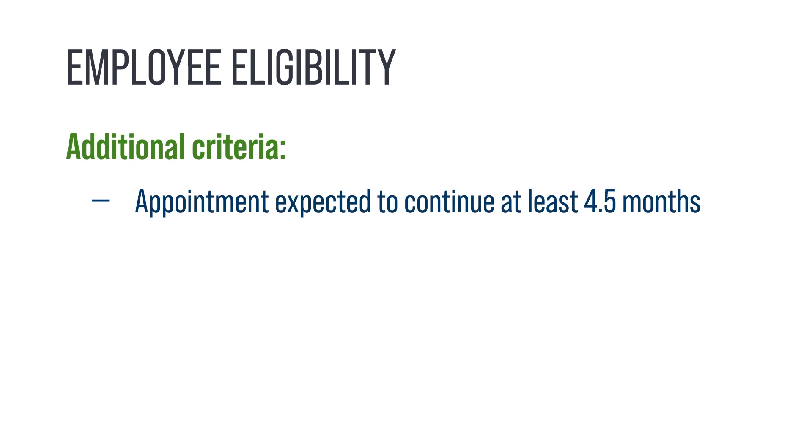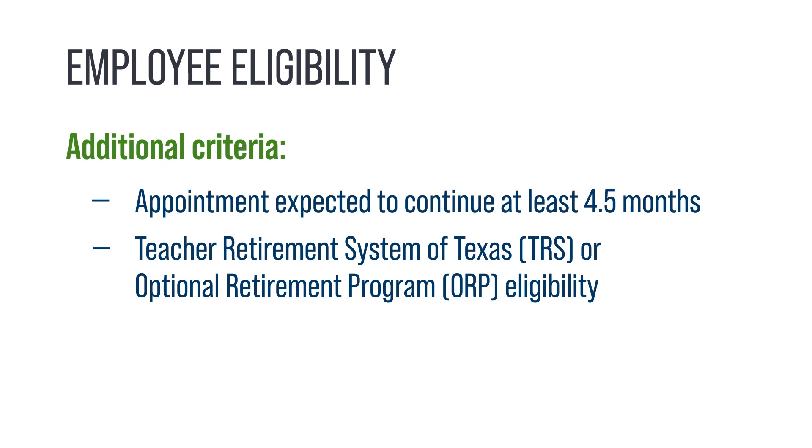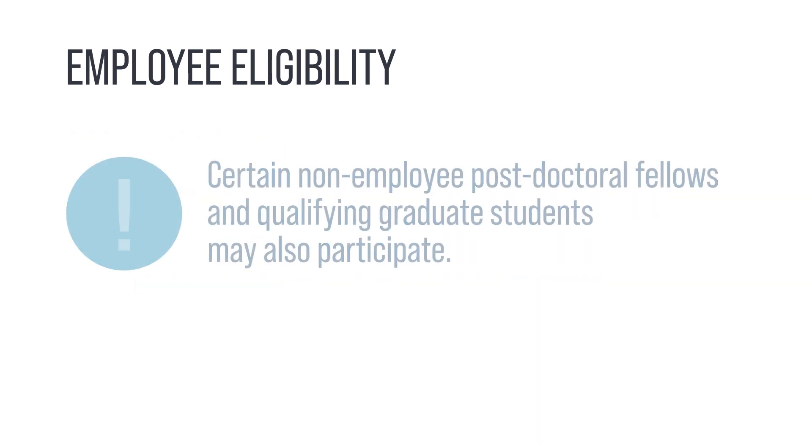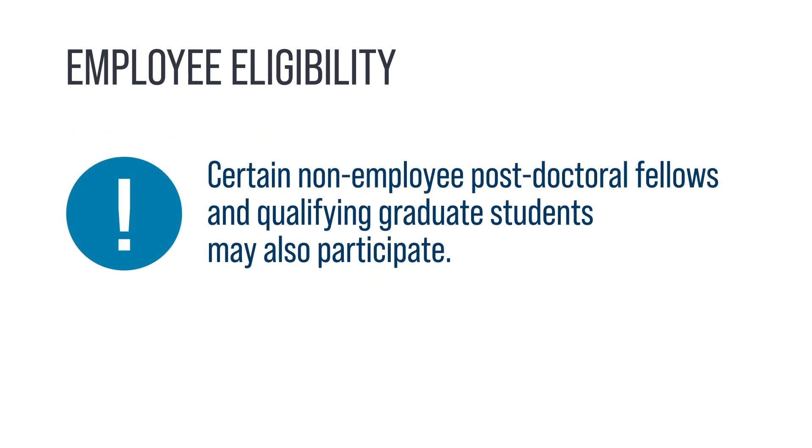Additionally, all employees eligible for the plan must have an appointment expected to continue for at least four and a half months, be eligible to participate in the Teacher Retirement System of Texas or the Optional Retirement Program, and must not currently be insured by another State of Texas-sponsored medical insurance plan. Certain non-employee postdoctoral fellows and qualifying graduate students who do not meet these requirements may also be able to enroll in benefits.